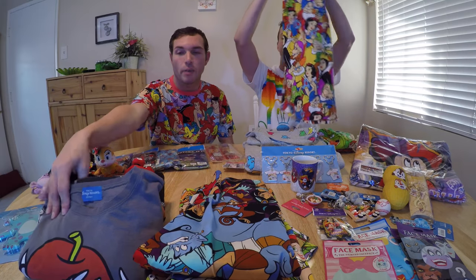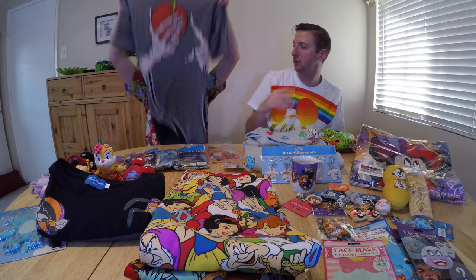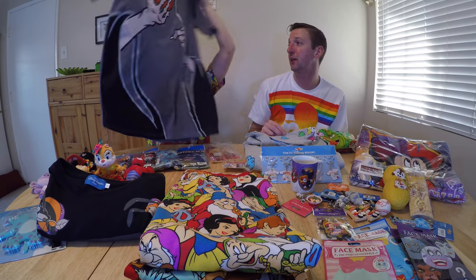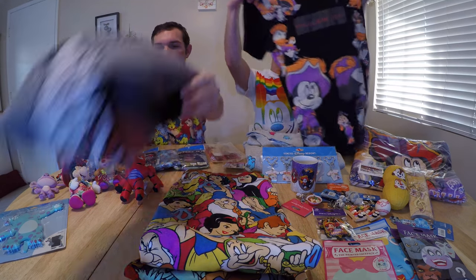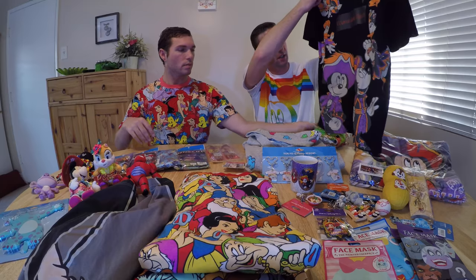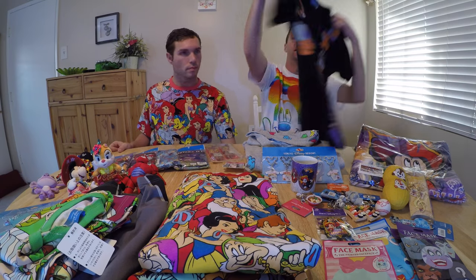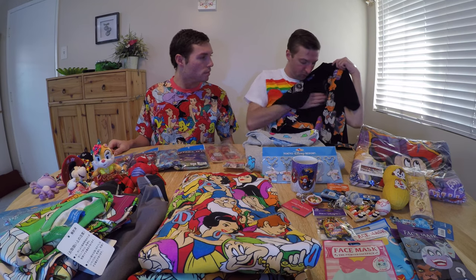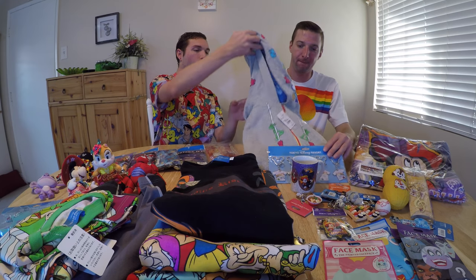We even have a Halloween one. There's an old hag shirt — which is actually like a wicked witch — and on the back it says 'Wicked Witch.' Then there's the Halloween shirt I got, which has all the fab five characters and Chip and Dale on the front, and villains on the back. This one actually changes to the villains when it warms up — it takes a little bit of warming up though.